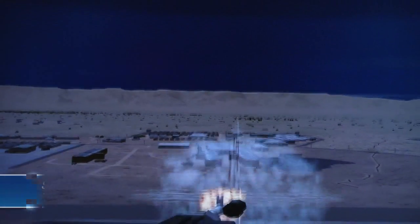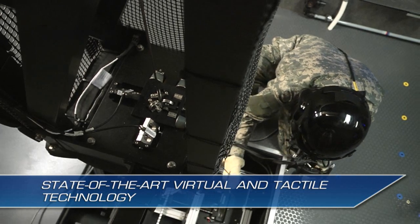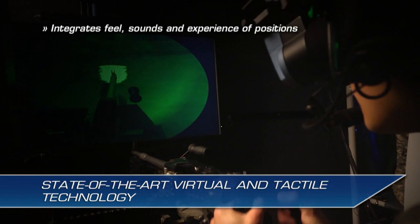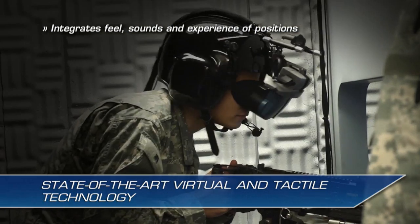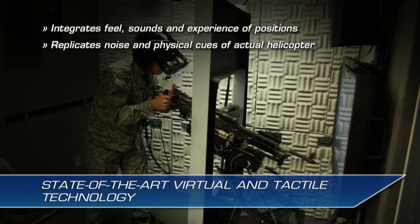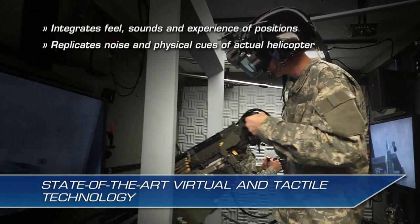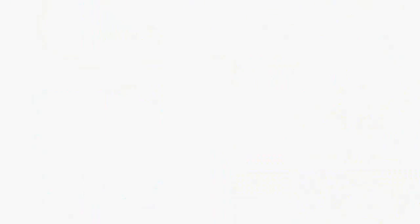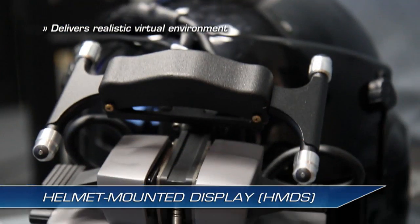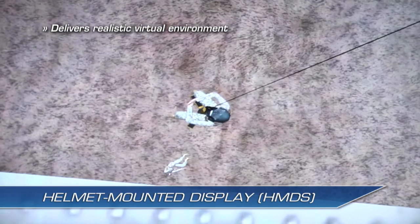The NCM-3 employs state-of-the-art virtual and tactile technology in all training configurations. It integrates the actual feel, sounds, and experience of each crew position with a high-fidelity virtual world inside the helmet-mounted display, or HMD, replicating the noise and physical cues of actual helicopter operations — from wind resistance and vibration to the thumping of rotary blades and communications — delivering a realistic virtual environment for individual task training and crew coordination without the limitations of a projected screen.